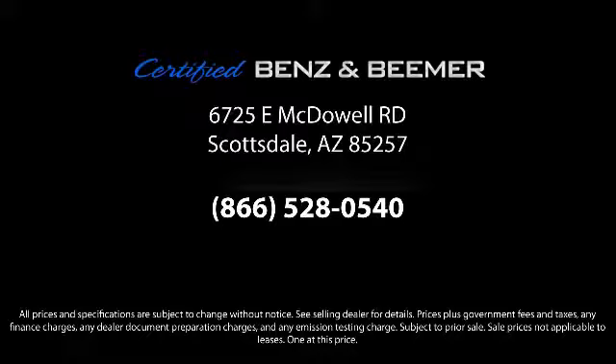So whether you're in the market for your next vehicle, or you want to service your current vehicle, the best place to find yourself is here at Certified Benz & Beamer. Come visit us today. We're at 6725 East McDowell Road in Scottsdale. We're looking forward to meeting you.